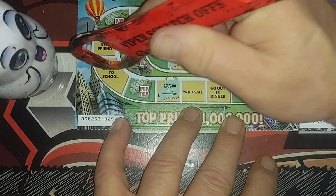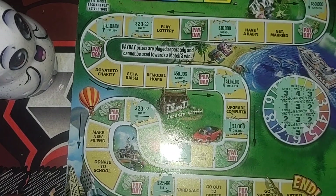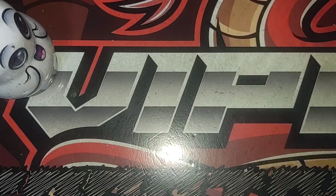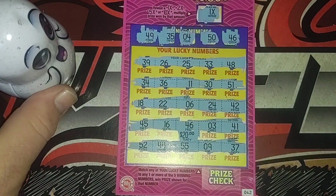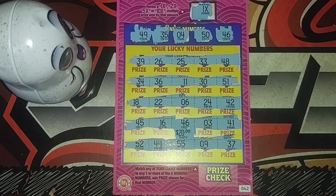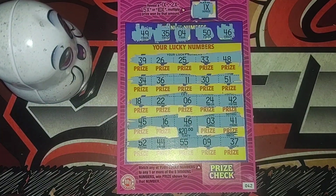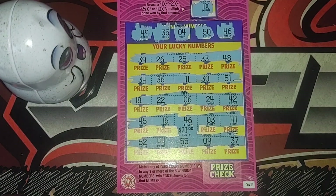Looks like this ticket's a loser. So all three of the last tickets — the Game of Life and the Lucky Times Ten — were losers. Out of a 50-dollar session we still got a 20 win, so we got some of our money back. Definitely take that all day. I appreciate y'all watching, and if you're new to the channel, welcome — leave a comment below so I can welcome you. That's gonna do it for now — I'll see y'all in the next one.